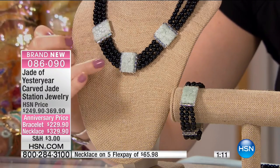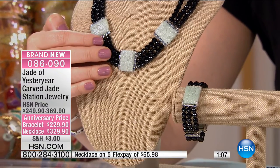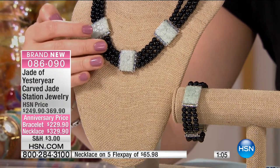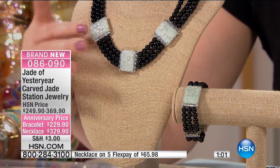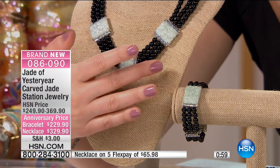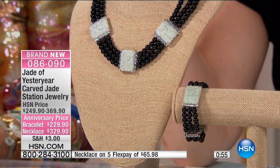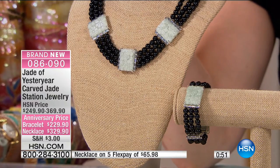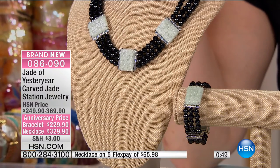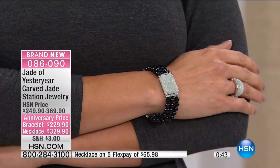Each station on the necklace — you've got three strands of black agate beading, four millimeters in those beads. Then you've got three large stations of green jade that are hand carved, 25 by 19 millimeters. They are stunning — artisanal, no two will be alike. This is that one-of-a-kind piece.